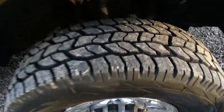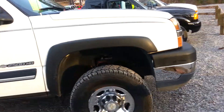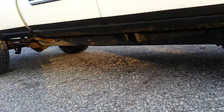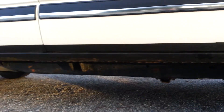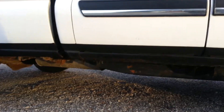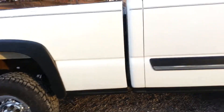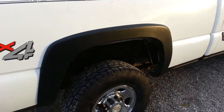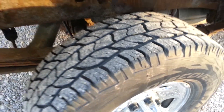Front tires are brand new. The rockers are solid but somebody's just painted them with some of that underbody stuff. Back tires are probably about 70% to 75% or so.